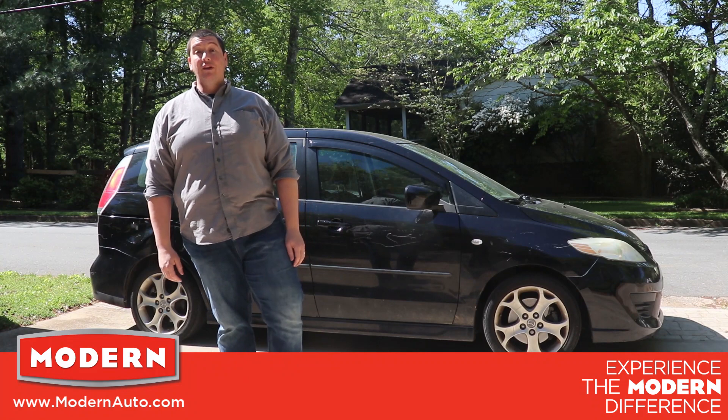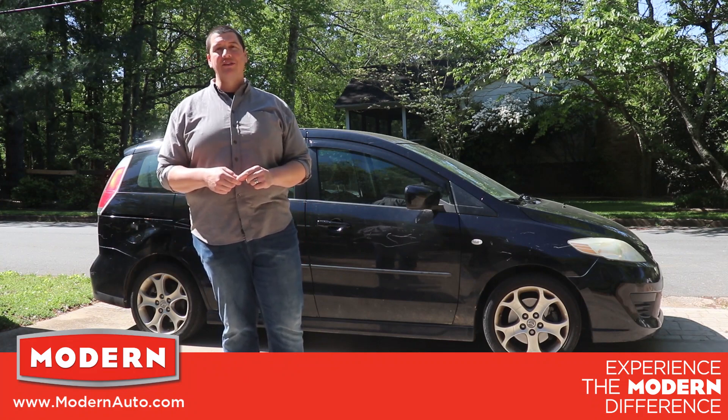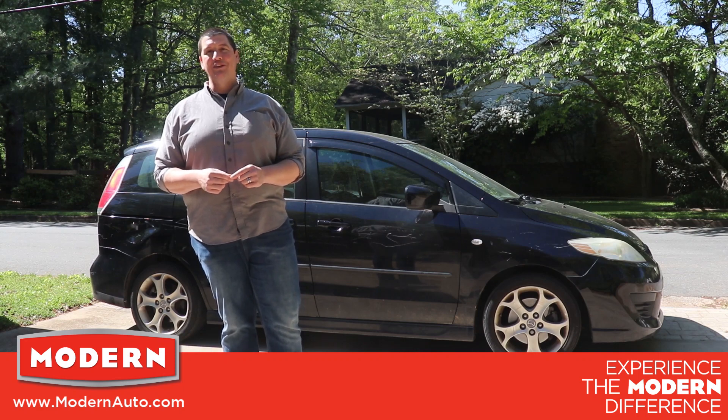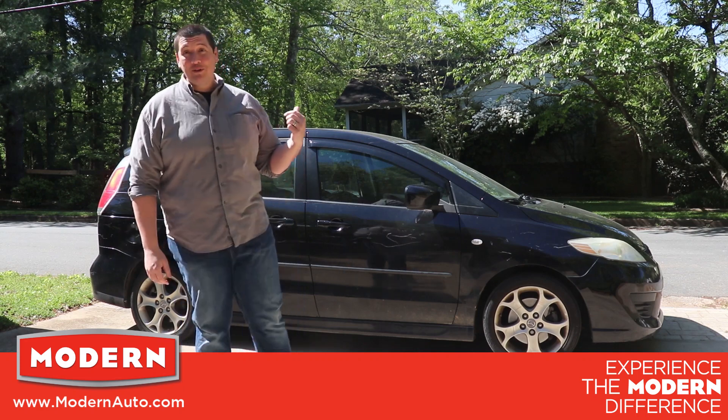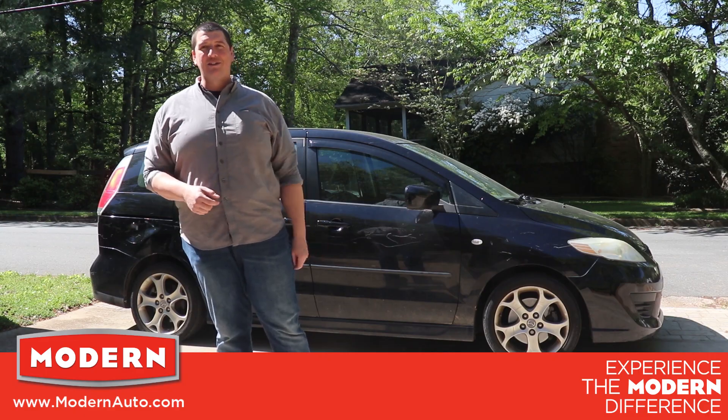Hey guys, it's Josh from Modern Automotive. With these uncertain times, we are now offering a new curbside contact-free service at each and every Modern location. My car here needs an oil change and some other services, so let's take a ride and see just how easy this curbside service is.